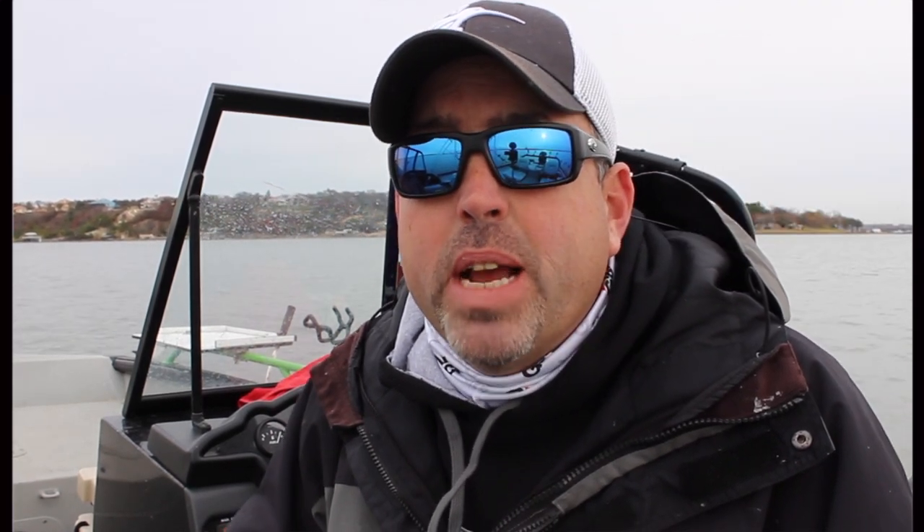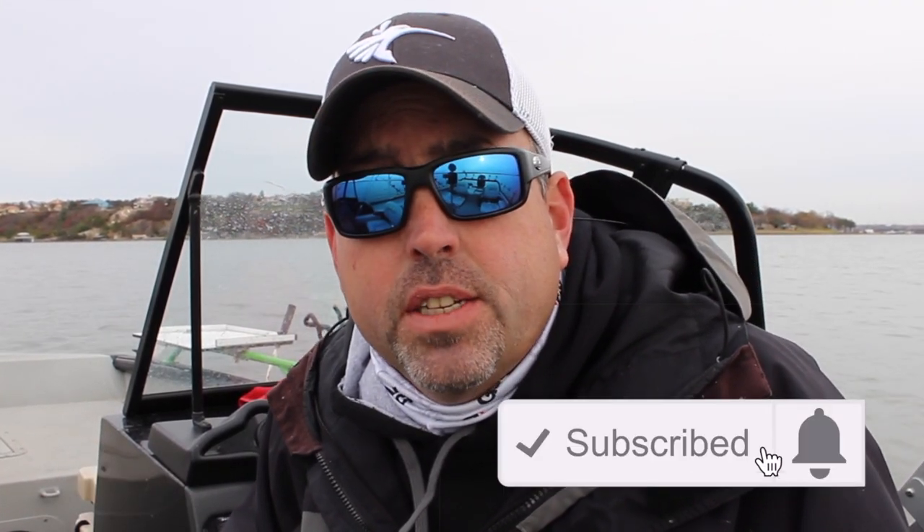Once you're done with that, make sure you hit that thumbs up button below this video, make sure you're subscribed to our channel, and make sure you hit that little notifications icon so you get updates and get notified whenever we post new videos.